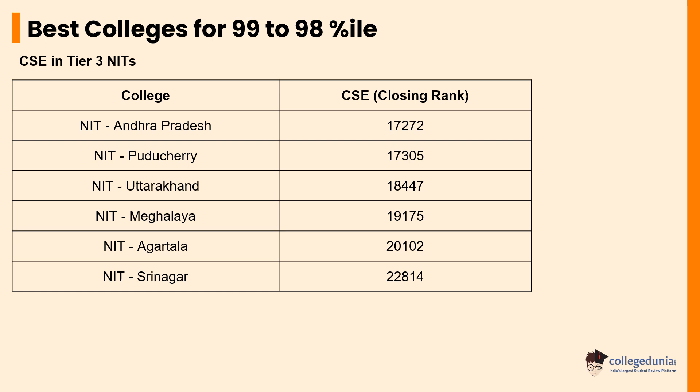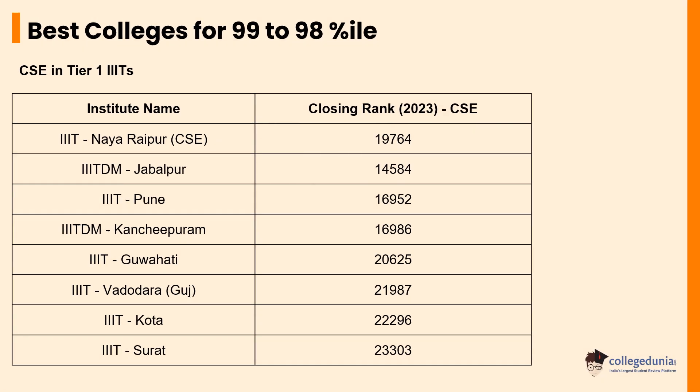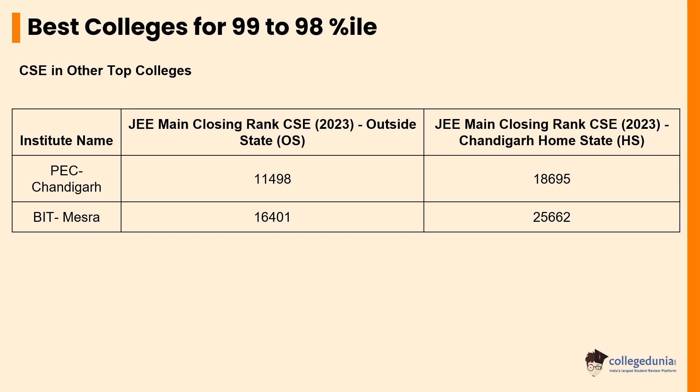Besides the above-mentioned Tier 2 NITs, some of the Tier 3 NITs that students can seek admission to with a percentile between 98 to 99 are NIT Andhra Pradesh, NIT Puducherry, NIT Uttarakhand, NIT Meghalaya, NIT Agartala, and NIT Srinagar for CSE courses. Students with 98 to 99 percentile ranks can also apply to Tier 1 IIITs for CSE courses such as IIIT Naya Raipur, IIIT Jabalpur, and IIIT Pune. Some other colleges for CSE courses are PEC Chandigarh, whose quota for domicile students and students from other states is 18,695 and 11,498 respectively, and BITS Mesra, whose domicile and other state closing ranks are 25,662 and 16,401 respectively.